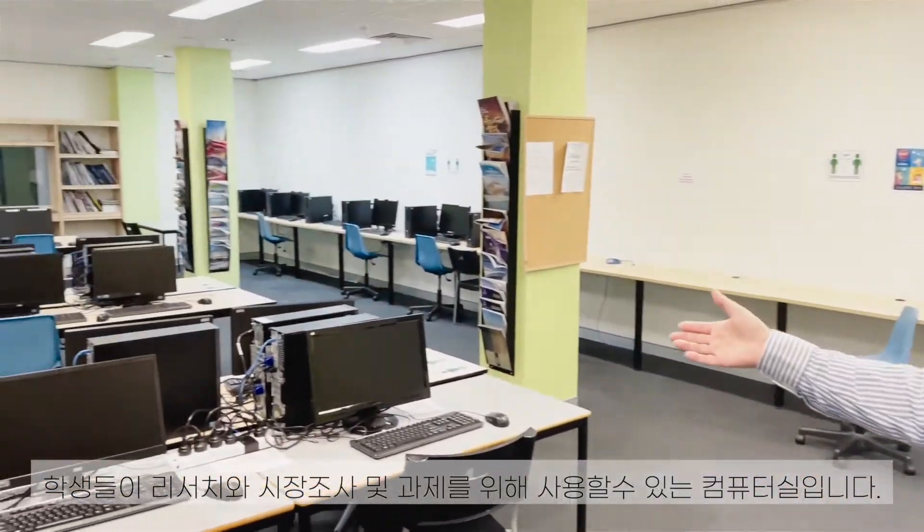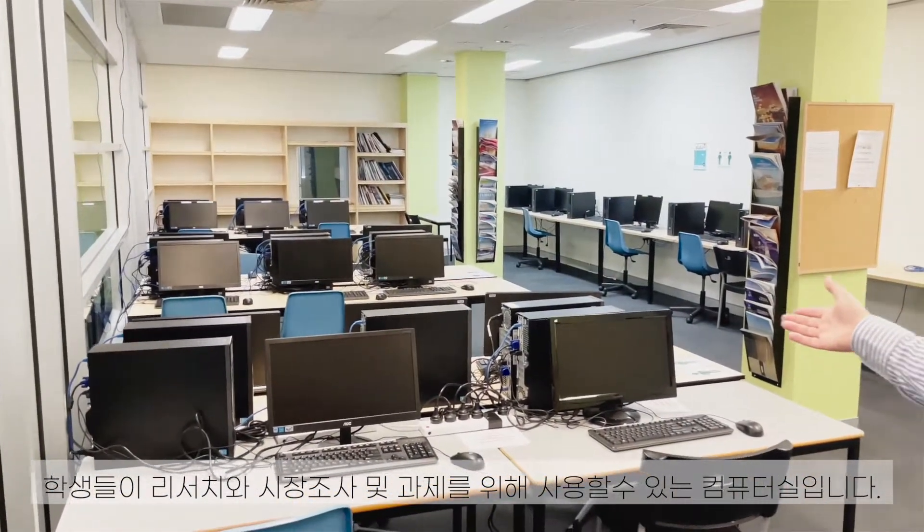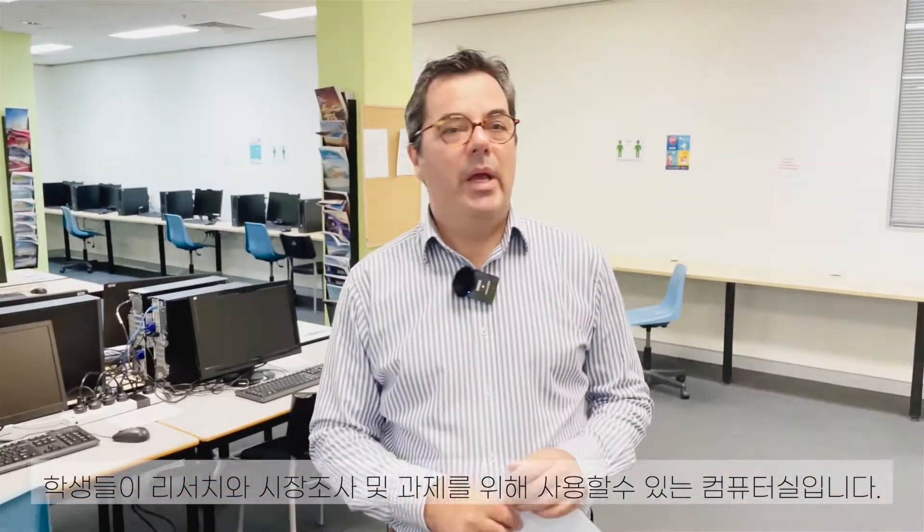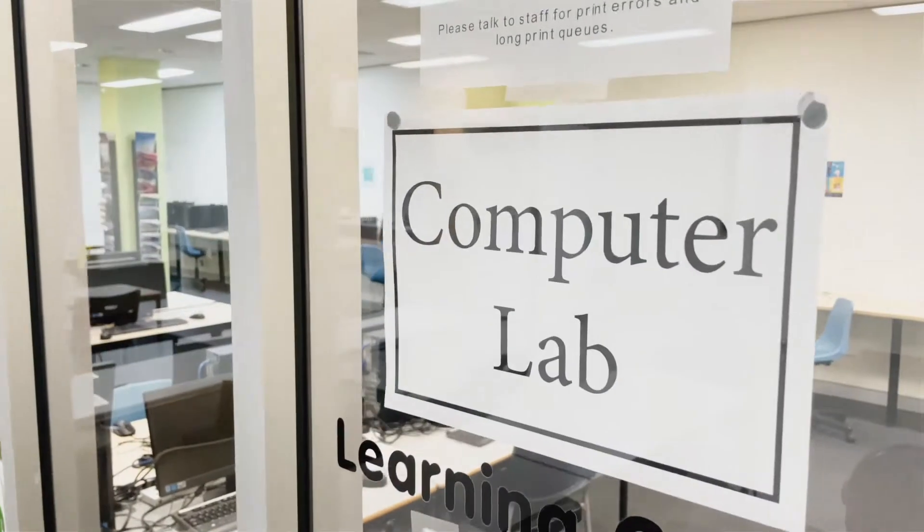The computer lab — any student can use the computers here for research, to get information from the market and from the industry, and to help them complete their assessments. And there it says 'computer lab.'